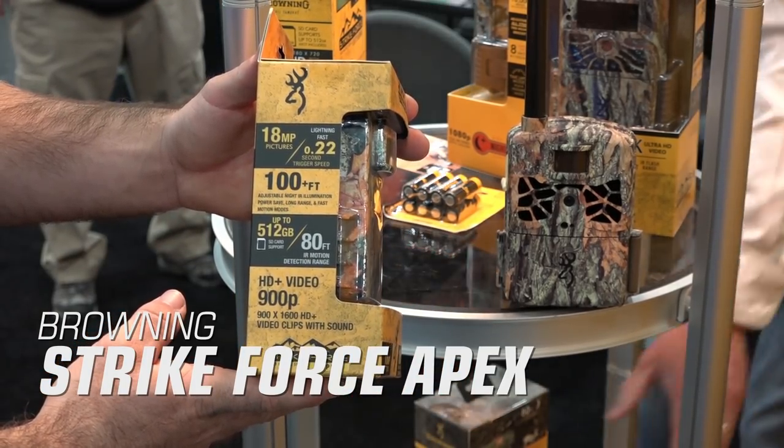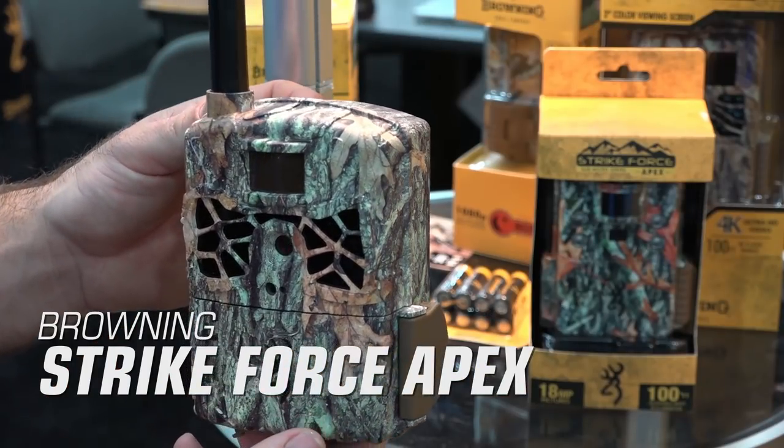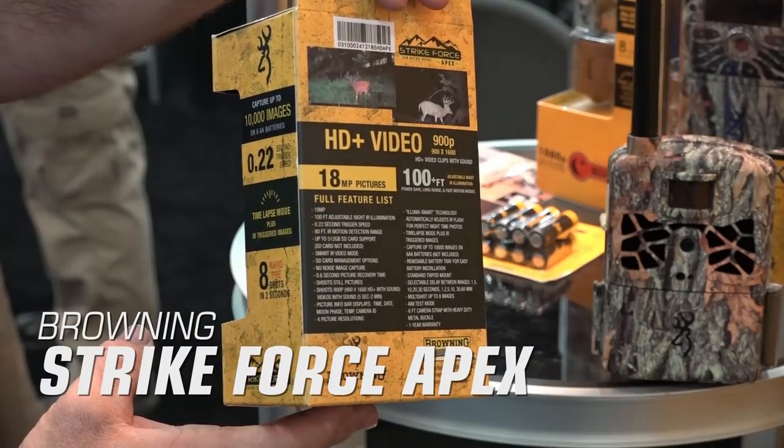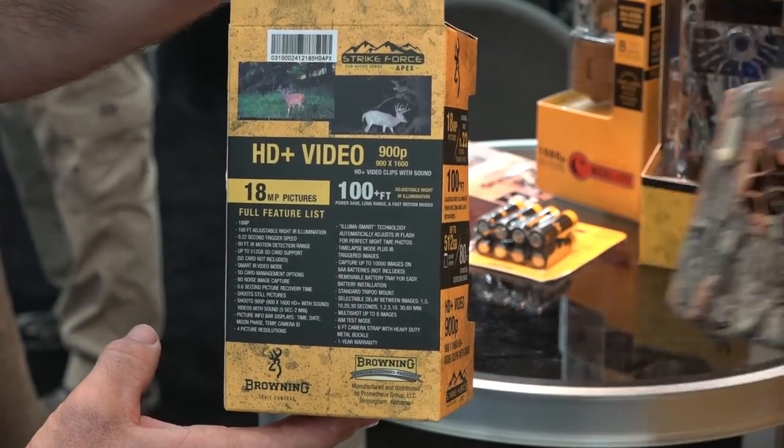It accepts SD cards up to 512 gigabytes and is powered by six AA batteries, which will power the camera through roughly 10,000 images. The Strikeforce Apex sells for $149.99.